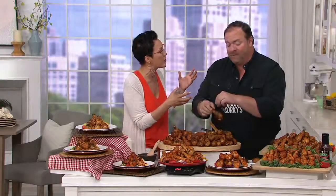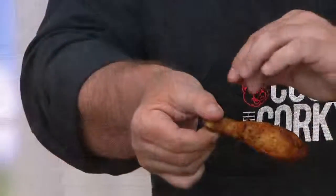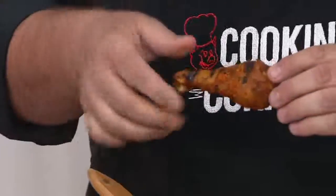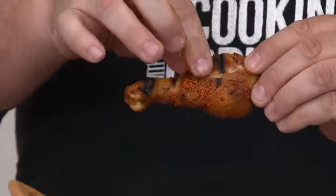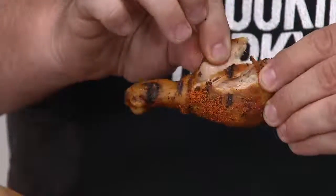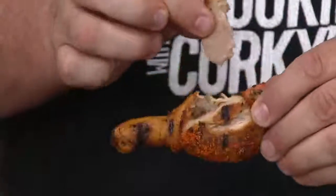Jimmy knows everything about barbecue. Corky's is an institution. And if you aren't in a place that knows how to do barbecue well, Corky's is where you go. We're a family-run barbecue restaurant in the barbecue capital of the world, Memphis, Tennessee. What makes the difference is we do everything the old-fashioned way — we don't take any shortcuts — and that's the same with these fantastic barbecue seasoned drumsticks.